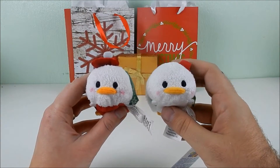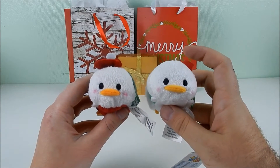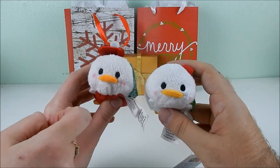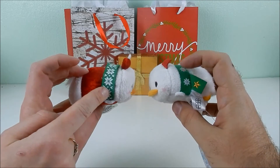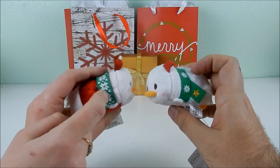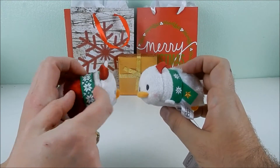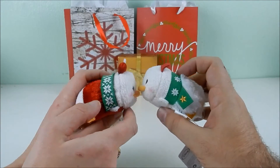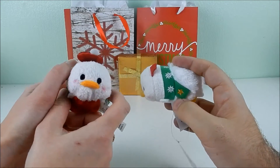Next up is Donald. One version has a felt hat and the other has a puffy red hat with a felt ball, like an old man cap. They both have similar scarves, except one is thicker and higher quality. The thicker scarf is actually part of the Tsum and you can put your fingers in it, while the other is fixed. Donald also has a star on the side.